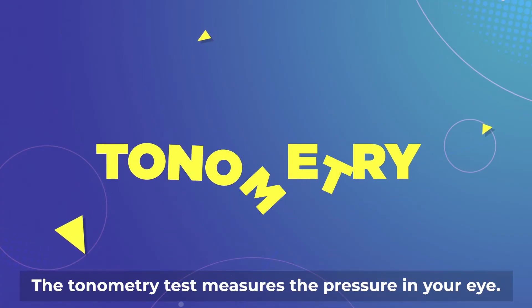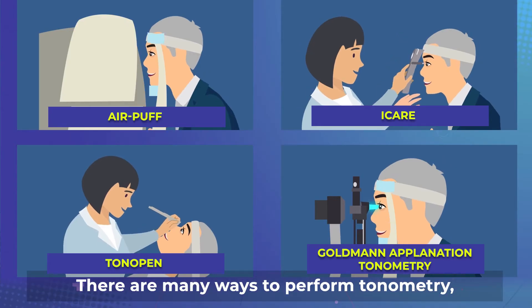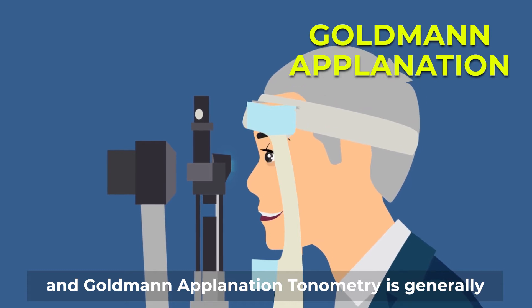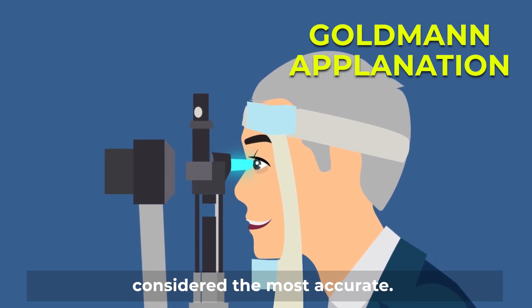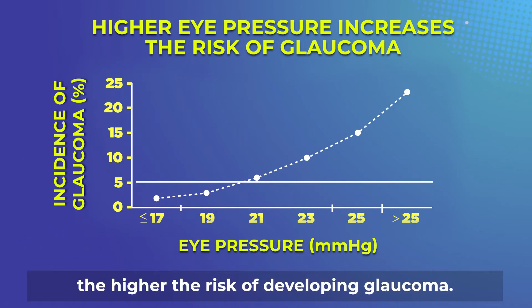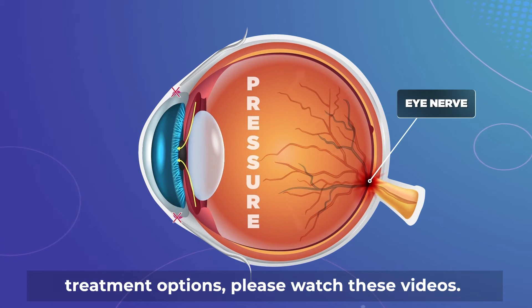The tonometry test measures the pressure in your eye. There are many ways to perform tonometry, and Goldman applanation tonometry is generally considered the most accurate. The higher the eye pressure, the higher the risk of developing glaucoma. To find out more about glaucoma and the treatment options, please watch these videos.